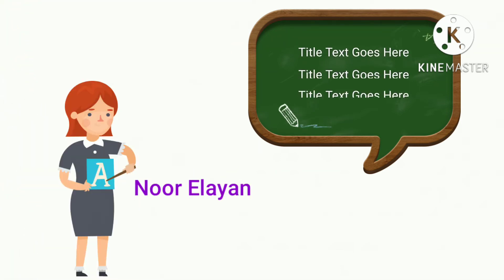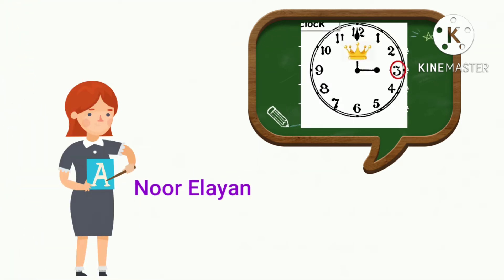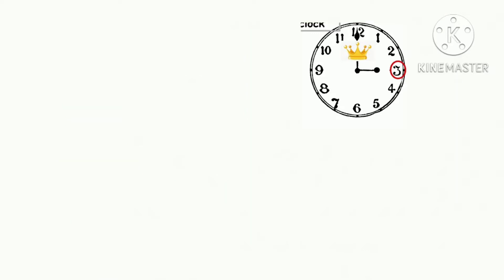Hello children, I'm Noura Layyan. In this video, we are going to learn how to tell time. Time means وقت.